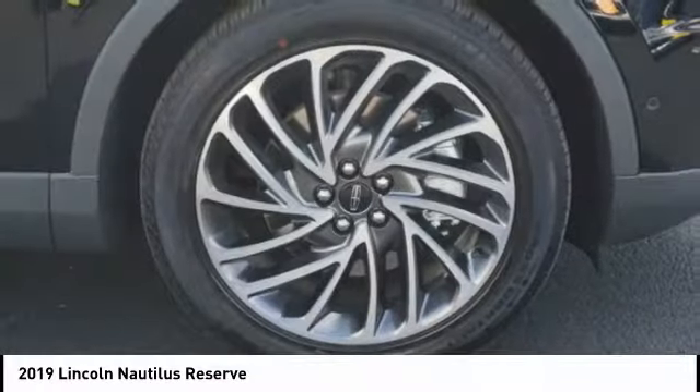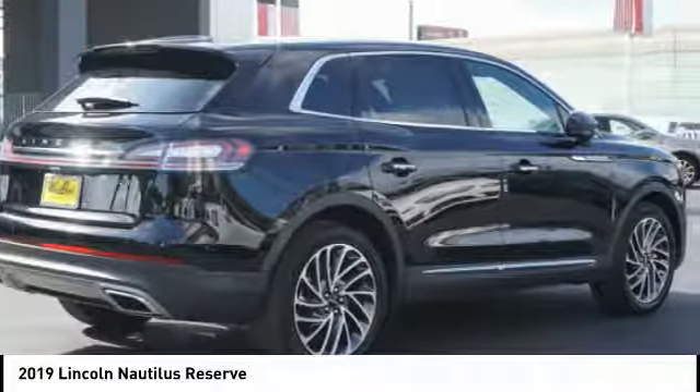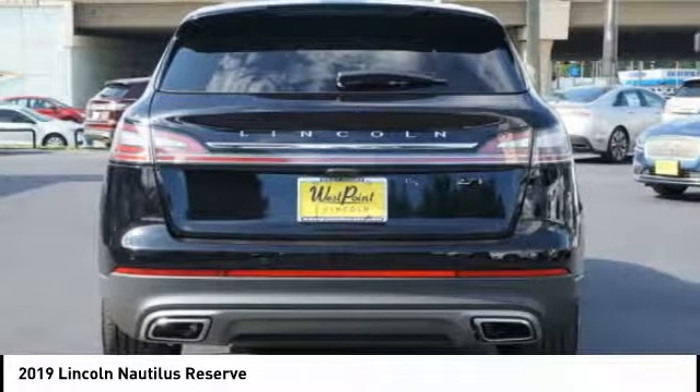Remote engine start. Braking assist. Take this vehicle for a spin and see why so many shoppers are now proud owners.